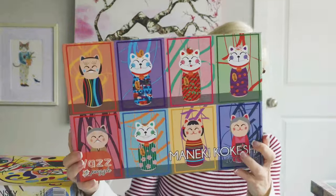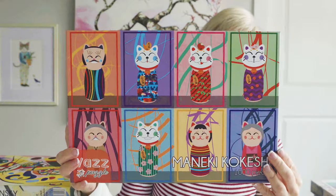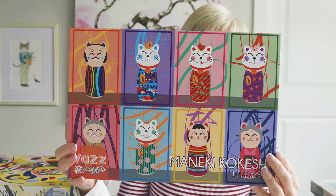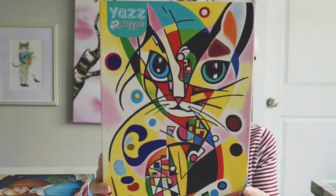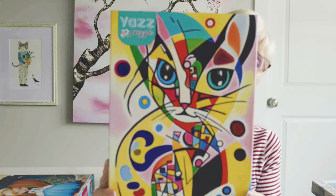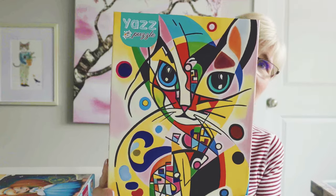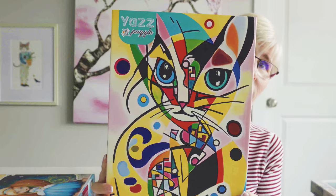This next one is called Moniki Kokishi — I absolutely loved it, it was so much fun. I'm keeping it. I'm keeping pretty much all the Yaz puzzles. This one is called Katinsky — a play on Kandinsky, because this is definitely the art style of Kandinsky. I love this one. Keeping that one.